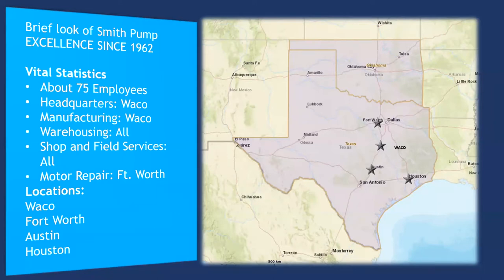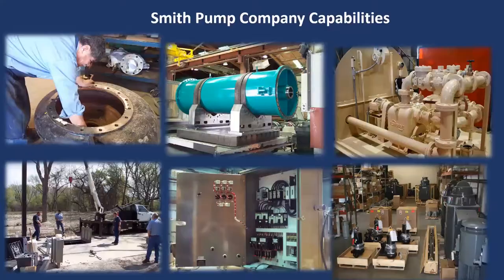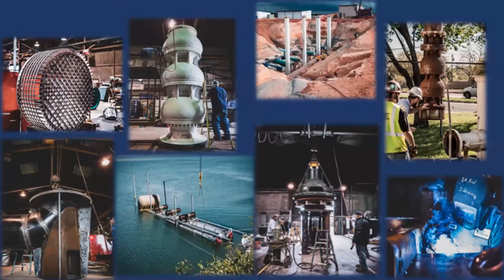Our Fort Worth office houses our motor repair facility, which can handle motors up to 250 horsepower. Some of our capabilities include small bench repair for small volute-style pumps, custom machining, manufacture of booster stations and package lift stations, field services, control panels, and warehousing. We also design and manufacture custom vortex suppressors, discharge heads, column pipe suction cans for vertical turbine pumps, large pump repairs, condition assessments and analysis, all the way to raw water intake structures.